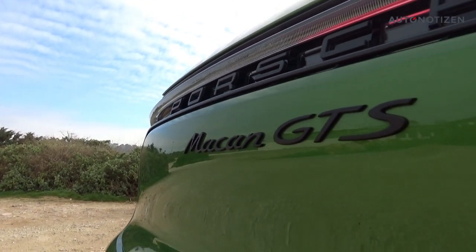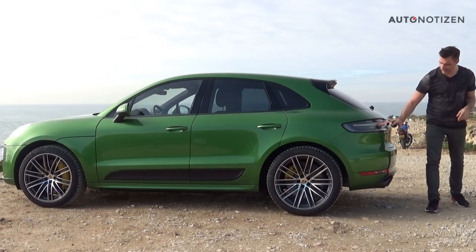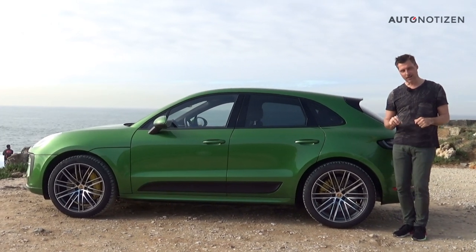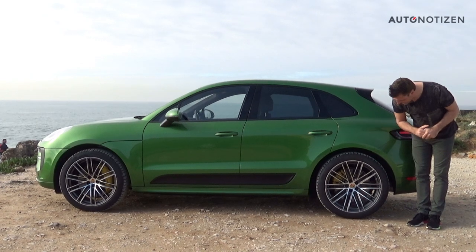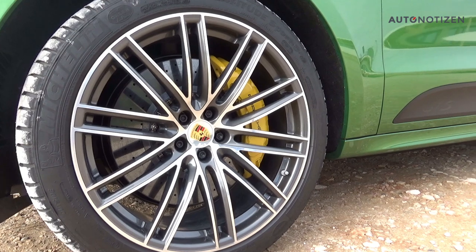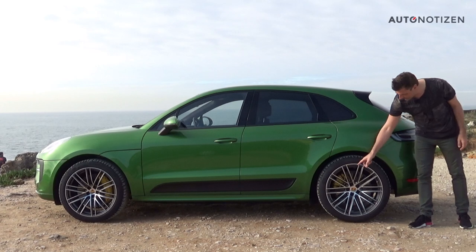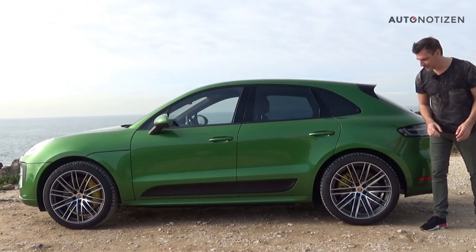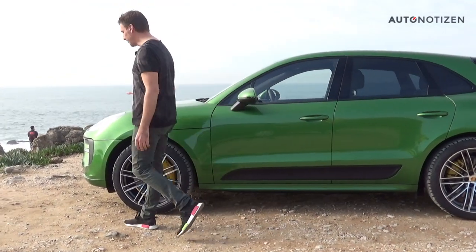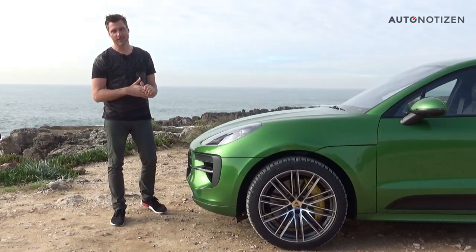Let's have a look at the exterior. We have a lot of black details like the black exhaust system and the darkened rear lights. There are 20-inch black RS Spyder alloy wheels with red brake calipers as standard, but this test car has optional 21-inch rims with the Porsche ceramic braking system, indicated by yellow brake calipers. We also have the side panel in black with GTS lettering, and at the front there are black details and a darkened housing for the LED headlights.